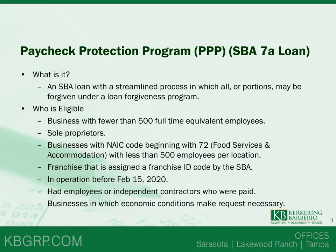Now moving into the Paycheck Protection Program — this is where we've been getting the most questions. What is the Paycheck Protection Program, or PPP, also known as the SBA 7A loan? It's a small business administration loan with a streamlined process in which all or portions may be forgiven under a loan forgiveness program. Businesses with fewer than 500 full-time equivalent employees are eligible.